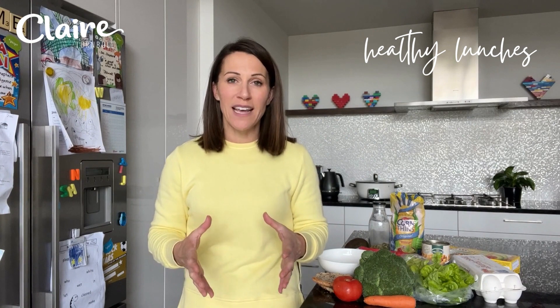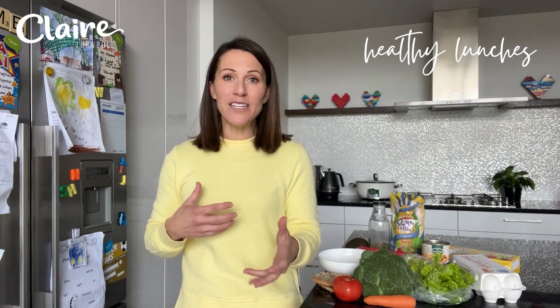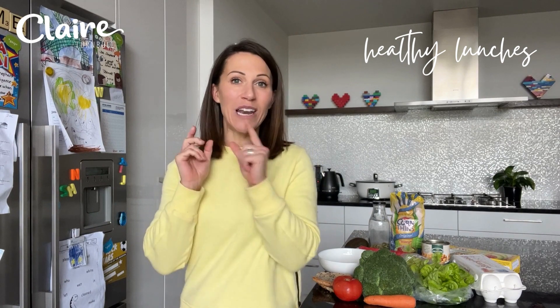As adults, lunch is often one of the meals that doesn't get much thought. In the middle of the day when you're really busy, it can be easy to just grab whatever you can find and throw something together. But if you don't get the balance right and don't get enough protein or enough veggies, you end up picking and nibbling later in the afternoon, craving sugary foods because lunch wasn't satisfying enough. So today I wanted to take you through some top tips to help you get things right when it comes to your lunch meal.